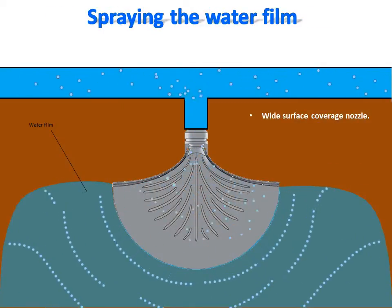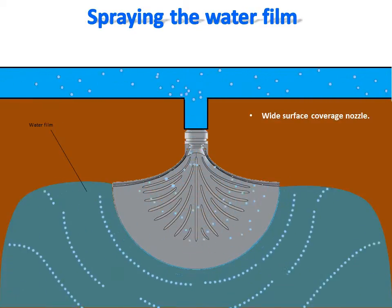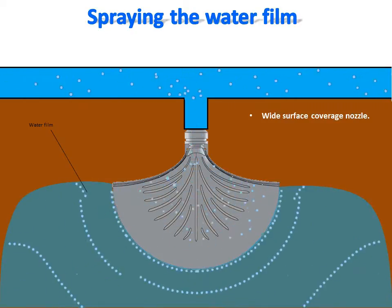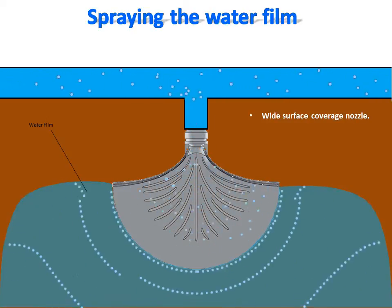To spray water efficiently on a surface, we are introducing a new type of nozzle specifically designed to spray efficiently and equally water on a surface with a wide angle. With its internal directional blades, this nozzle sprays a radial flat sheet water jet with at least a 180-degree angle.